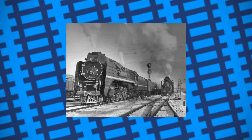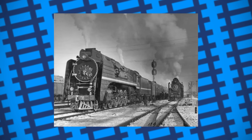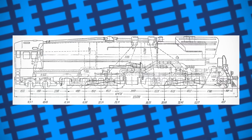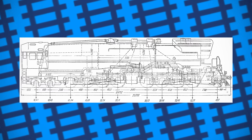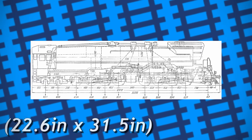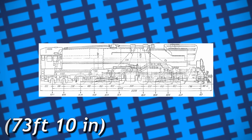However, the P-34 never entered mainline service on account of how complex it was to repair and maintain. Afterwards, Lebediansky spent some time designing the P-36 passenger engines, which were built in 1950, before turning his attention back to building better freight locomotives. Still believing that Mallets were the way to go, he went back to the drawing board and came up with a larger 2-8-8-4 design. This engine was essentially a bigger version of the previous P-34, with the same-sized 1,500mm driving wheels, but had a bigger boiler and wider cylinders measuring 575x800mm, coming in at 22.5 metres long and weighing around 214 tonnes.